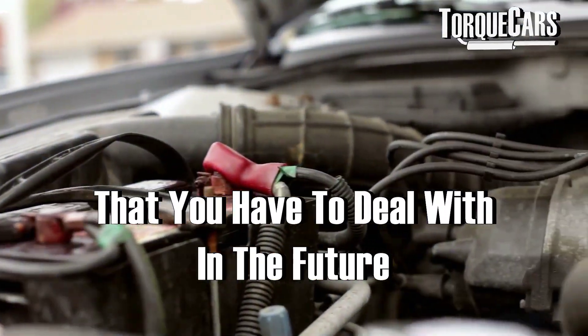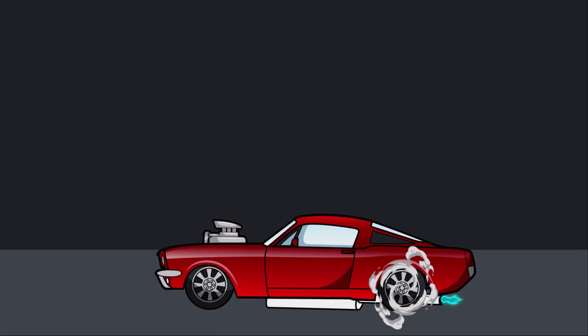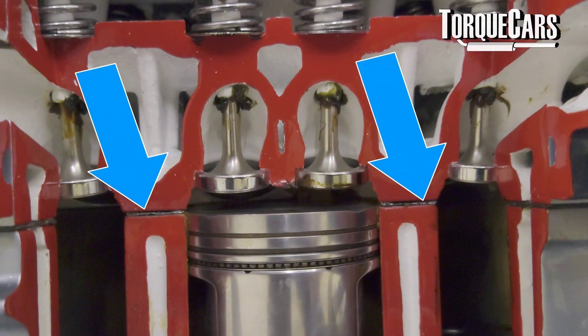White smoke tends to happen when you start burning coolant, water, or moisture within the engine. It's a classic symptom of a head gasket problem, where coolant is starting to leak through a crack in the head gasket into the combustion chambers, where it goes through the combustion process and is emitted as telltale white smoke.